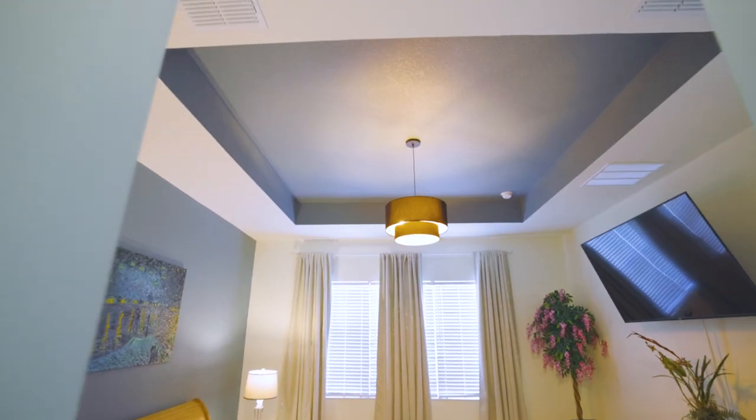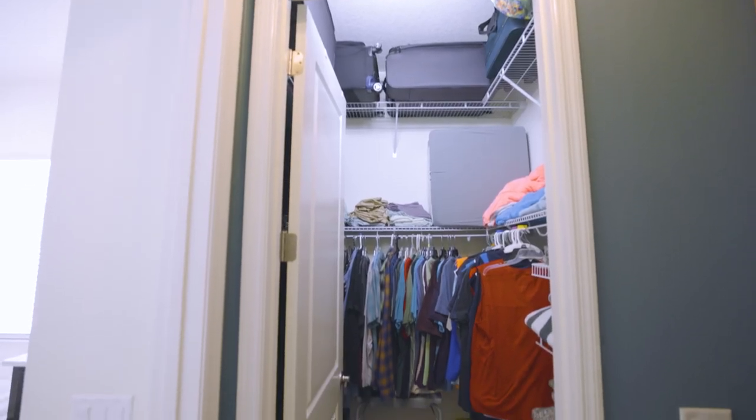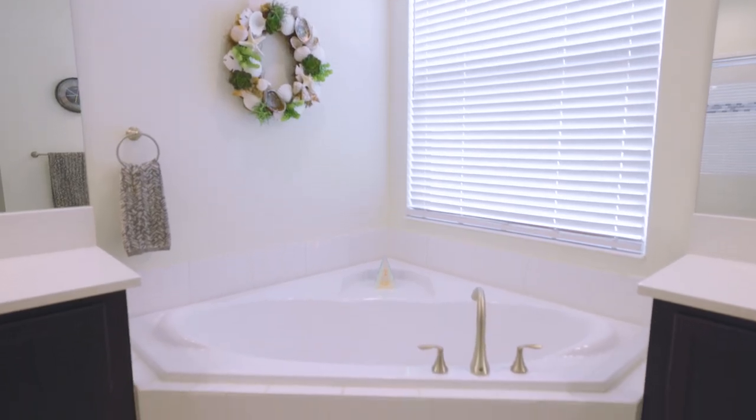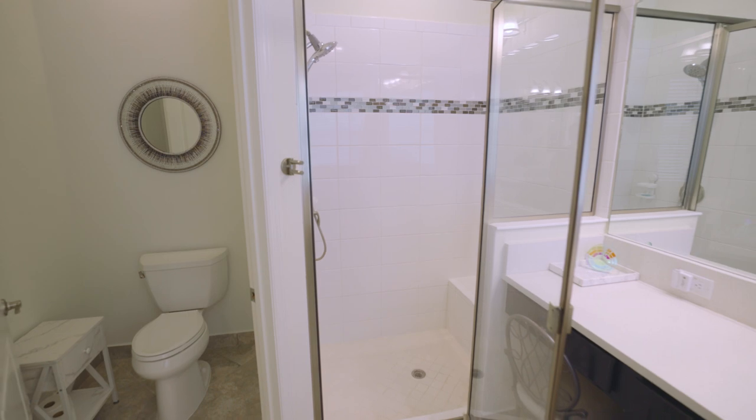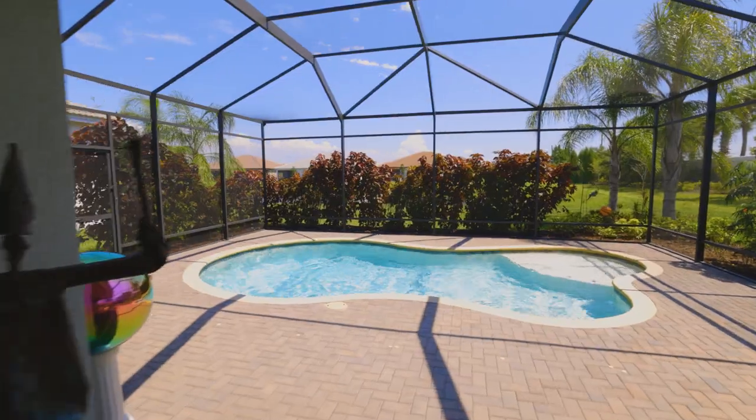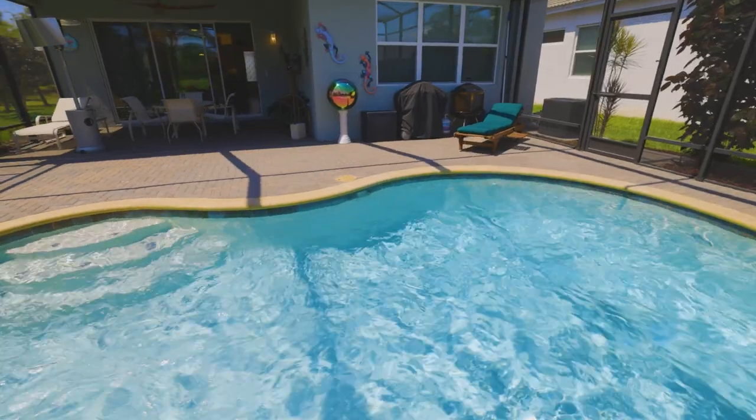Elevated tray ceiling in the primary suite, along with dual walk-in closets. An oversized en-suite bath with soaking garden tub and walk-in shower. Triple sliders lead into your private lanai and heated saltwater pool, overlooking a peaceful pond.